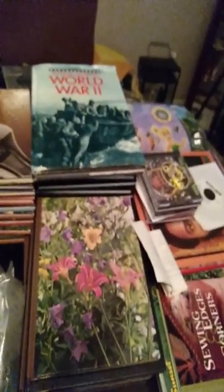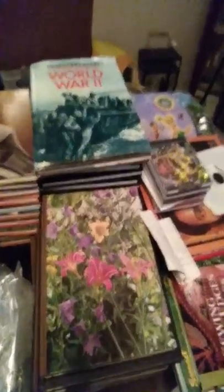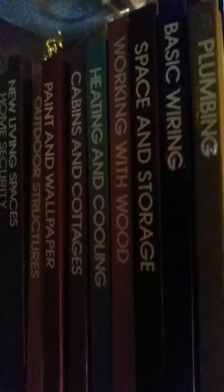Then I'm going to take you over here and show you the rest of the stuff I got. I found a music bookstore, and I'm not really into bringing books into the house, but these I could not pass up. I have a whole stack — woodworking, paint, cabinets, basic wiring, space and storage — just different books on how to do stuff. Plumbing. And these books are in excellent condition, nothing wrong with them at all. They don't seem to be really old either.